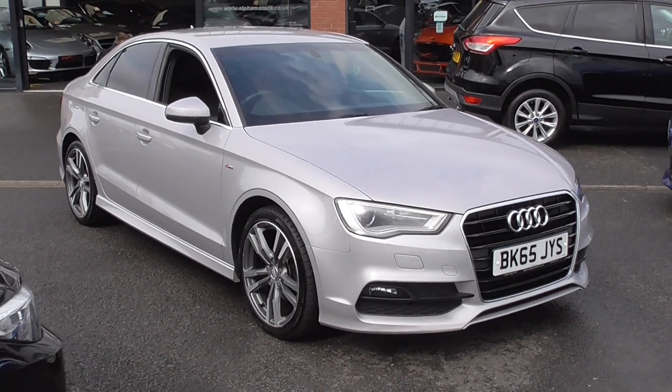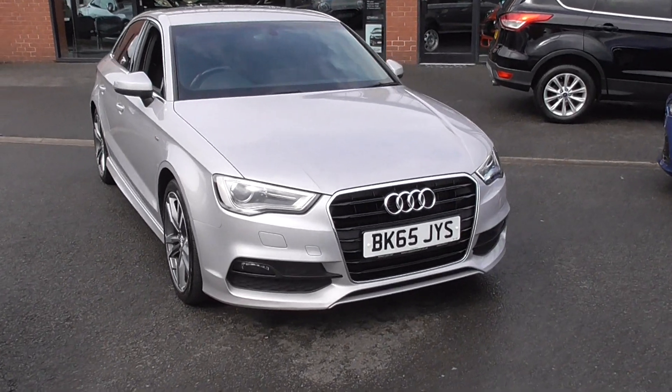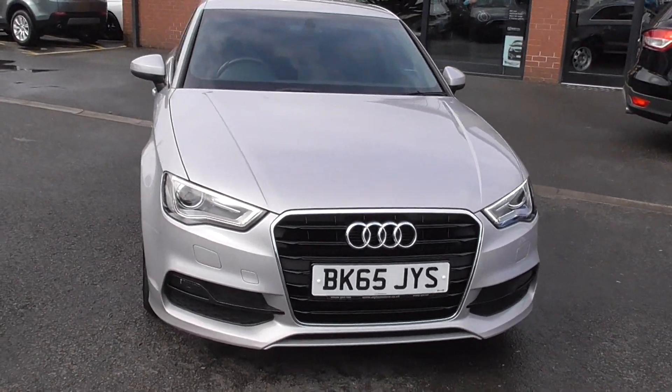Hello, welcome to Alfa Motors here in Wigan. My name's Dominic and today I'm excited to show you around this lovely 2015 65 Reg Audi A3 S Line Saloon.